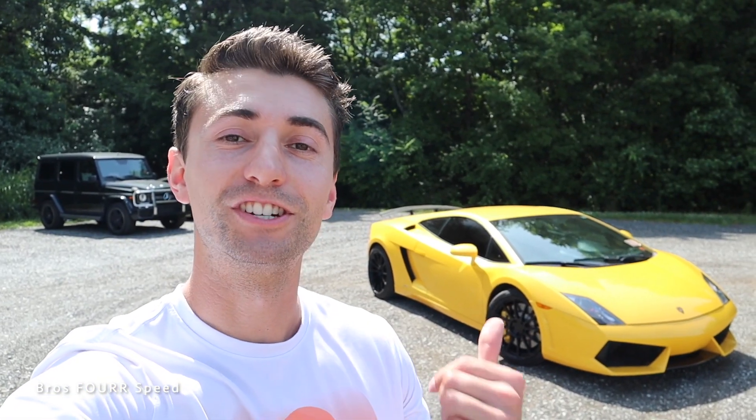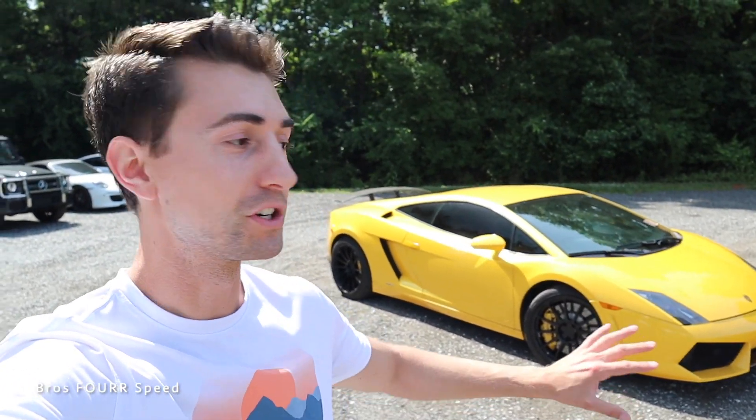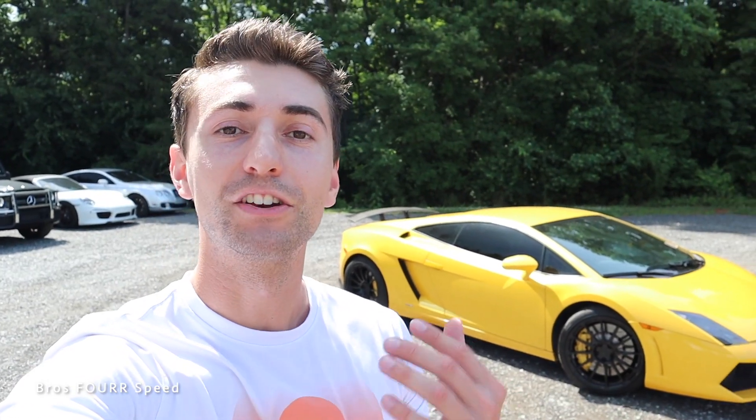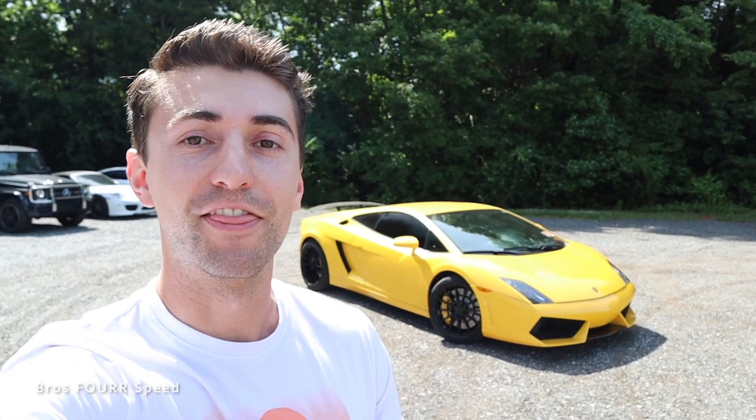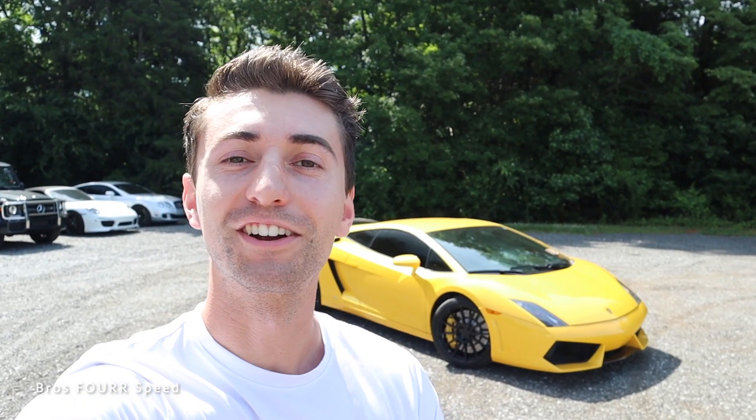So today I'm down at HBI Auto checking out their 2009 LP 560. We're going to do a mini walk-around, check it out, and then drive it. We'll see what it's like to drive with a full point-of-view perspective, and then flip the cameras around and talk about my timing, my mentality, and how this car is going to become a reality very soon.